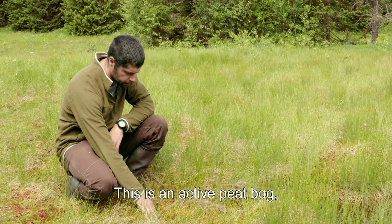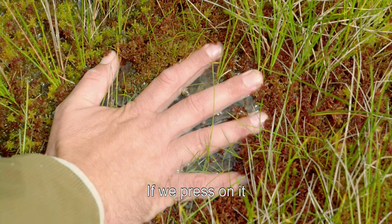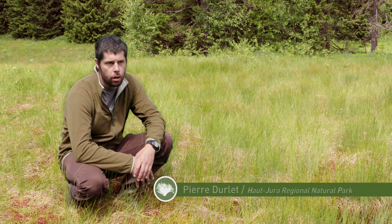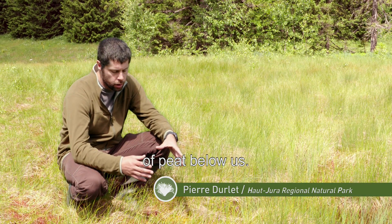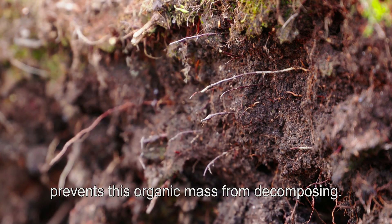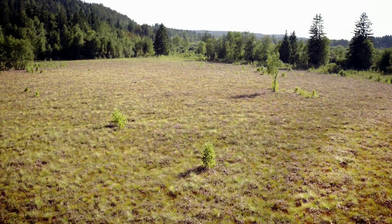Here we are in a tourbier. We can see that, like a prairie, the water is omnipresent. Below we have a tourbier — maybe 2, 3, 4 meters of it. The tourbier is an accumulation of organic material. It does not degrade because the water is omnipresent. There are two main types of peatlands: